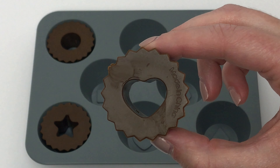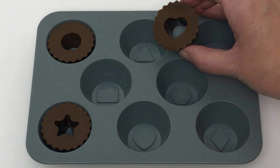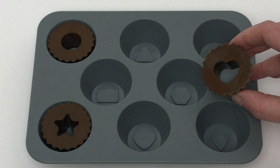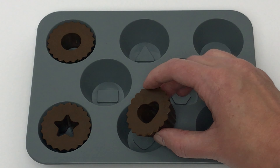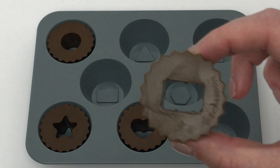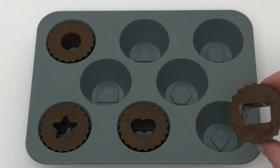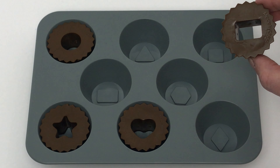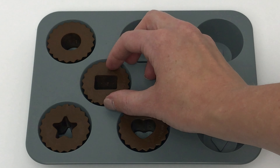Our next shape is a heart. Does this match our heart? No, that's a rectangle. What about this one? Nope, that's a triangle. What about this one? That's a hexagon. What about this one down here? Yep, that's a heart. Now we have a rectangle. Does this match our rectangle? No, that's a diamond. What about this shape up here? Close, but it's a square. What about this shape over here? Yeah, that's a rectangle.